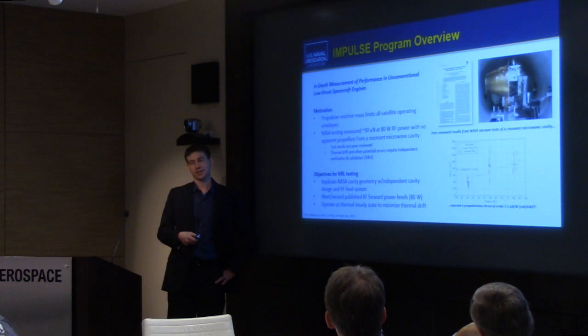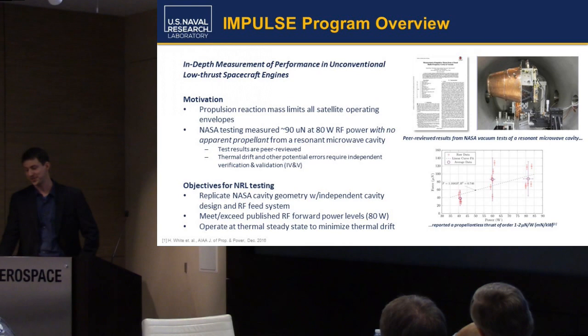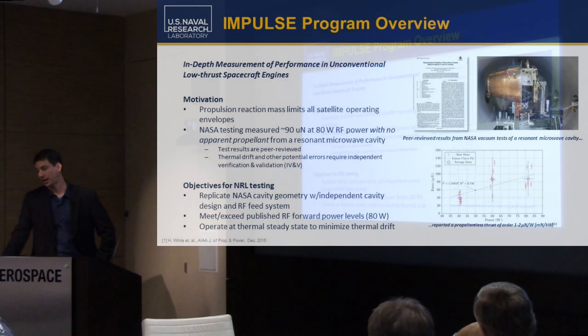IMPULSE is a bit of a backronym for us: In-Depth Measurement of Performance in Unconventional — emphasis on the unconventional — Low-Thrust Spacecraft Engines. As a result, we've lumped together a bunch of different, in many respects still speculative classes of propulsion into a category of impulse drives — in particular these resonant cavities, but also the Mach effect devices that we've seen people talk about today.